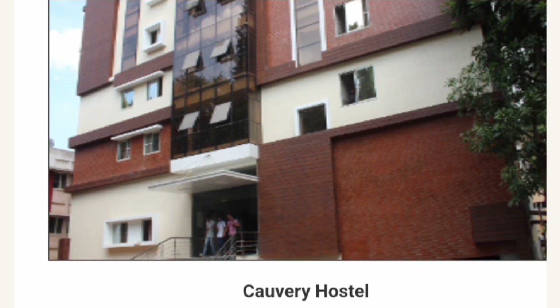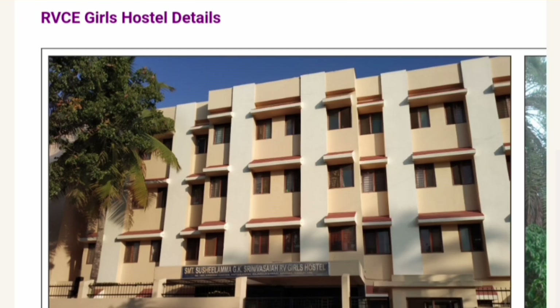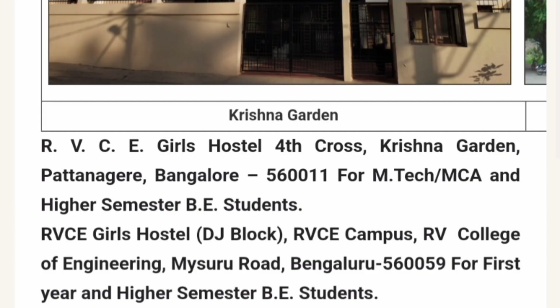This is the picture of their Kaveri hostel, and you can also see the picture of their Diamond Jubilee Block. Apart from that, they also have an RVC Girls Hostel, which is located in Krishna Garden. The address is RVC Girls Hostel, 4th Cross, Krishna Garden, Patanagiri, Bangalore. There is also one in the DJ Block, which is in the RVC campus itself, and that one is for first year and higher semester BE students.